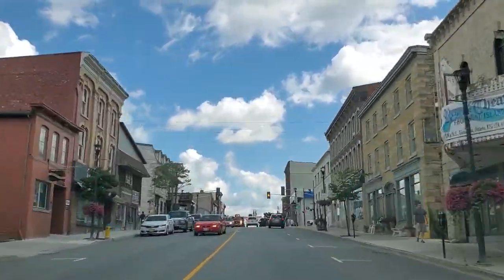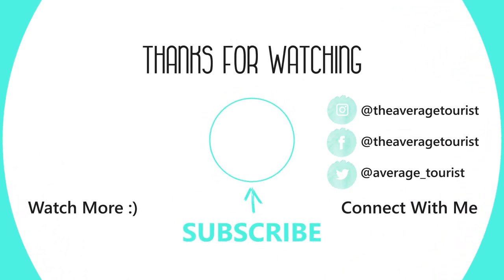Stay tuned for the second part of our day to see what we got up to in Canada's capital. I hope you enjoyed this look at the Thousand Islands — don't forget to like this video, leave a comment, and subscribe for more travel videos coming soon.